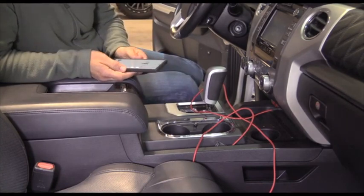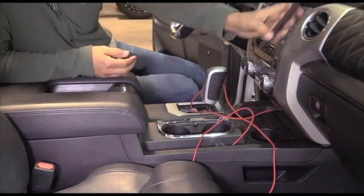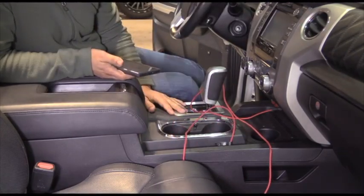One day I was getting in my truck — it was pretty hot, a little frustrating — and I had one of those phone holders on the vent that fell off. I was sitting there fumbling with the cable and I thought to myself, man, there's got to be something better than this.